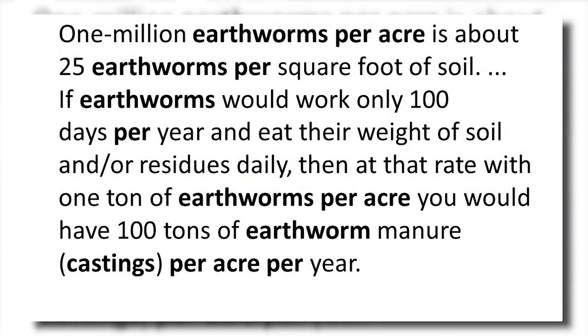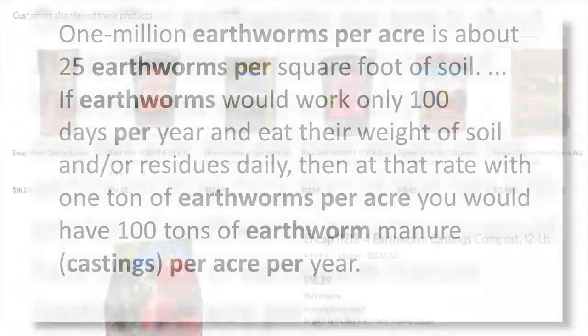Here's some research from Penn State University — they're a big land grant university that does a lot of great ag work. I'm not saying everyone's going to have a million earthworms per acre, but if they're only working 100 days a year, they would build so much high-quality, nutrient-rich soil. Earthworm castings are some of the most expensive fertilizer known to man — that's what people buy little bags of at Stuff Mart. Look how much it costs: 15 to 20 bucks for a little bitty bag.